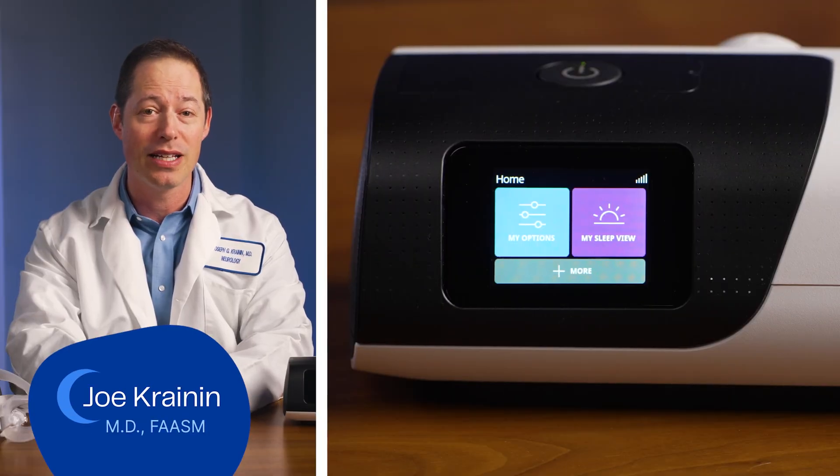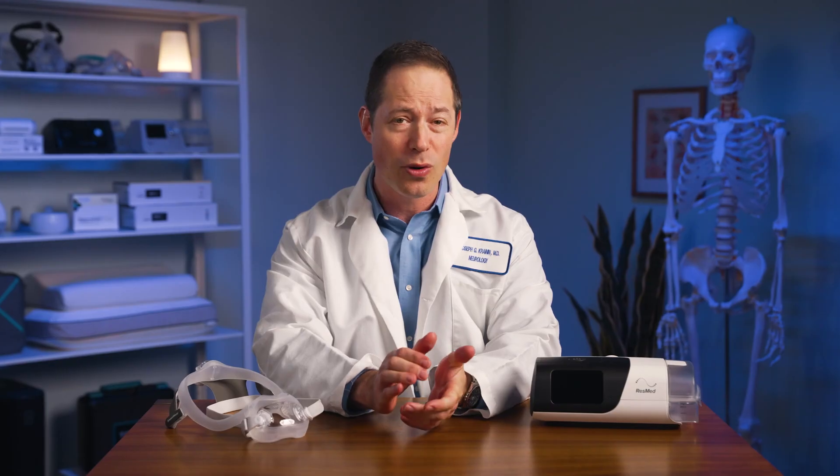Hi everyone, I'm Dr. Joe Cranin. If you've been diagnosed with sleep apnea, it's likely you've also been prescribed a CPAP machine by your doctor. It's natural to wonder how these machines work and how they specifically treat your sleep apnea. So let's chat about the various components of CPAP therapy and how they work together to improve nighttime breathing for people with sleep apnea.